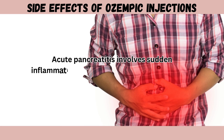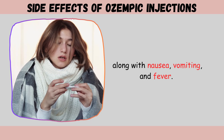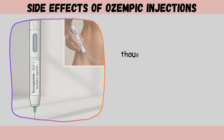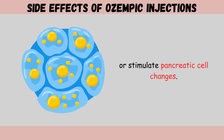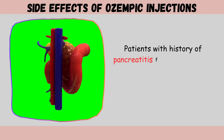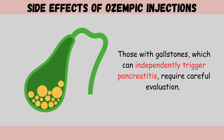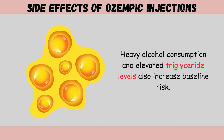Acute pancreatitis involves sudden inflammation producing severe abdominal pain typically radiating to the back, along with nausea, vomiting, and fever. Some researchers hypothesize GLP-1 receptor agonists might increase pancreatic duct pressure or stimulate pancreatic cell changes. Patients with a history of pancreatitis face substantially increased risk and generally should avoid GLP-1 receptor agonists. Those with gallstones, heavy alcohol consumption, or elevated triglyceride levels also have increased baseline risk.